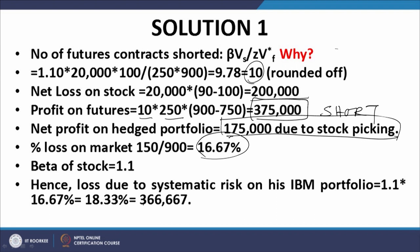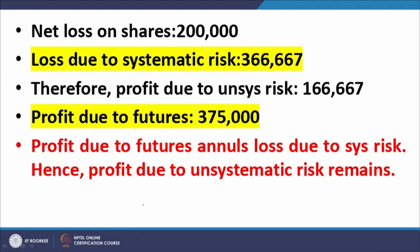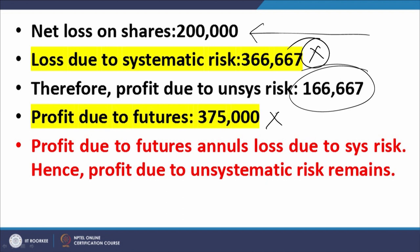The investment value is 20,000 times 100. So 18.33 percent of $2,000,000 equals $366,667. The net loss on the shares is $200,000. The loss due to systematic risk was $366,667. The profit due to unsystematic risk is $166,667, and the profit due to futures is $375,000. The profit due to the futures annuls the loss due to systematic risk — you can see these figures are approximately equal. Why are they approximately equal? Because we have rounded off the number of contracts.